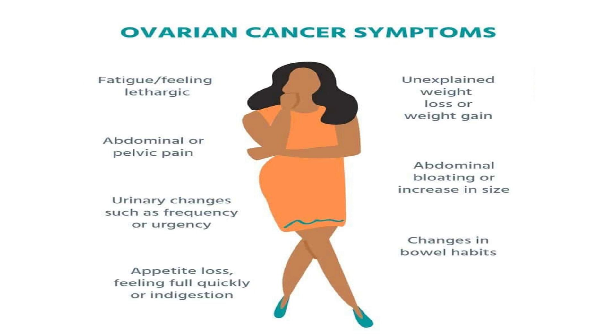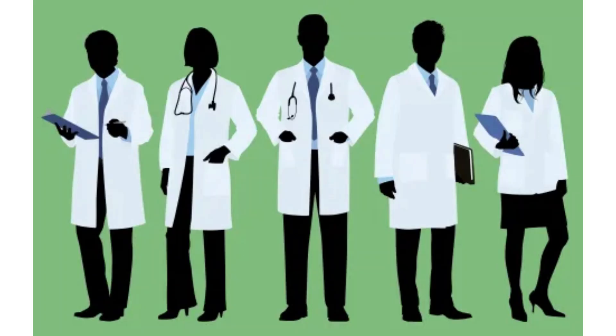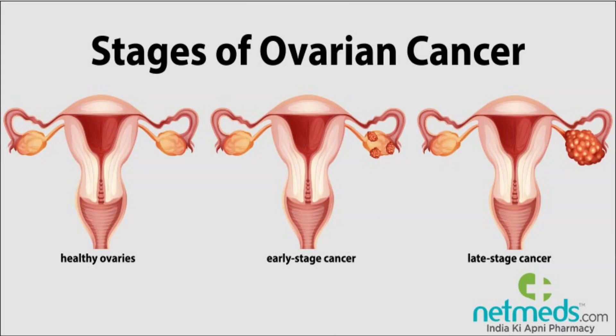Other symptoms include swelling, quickly feeling full when eating, weight loss, discomfort in your pelvic area, fatigue, back pain, changes in your bowel habits such as constipation, or even a frequent need to urinate. If you are having any of these symptoms, you should get checked out with your doctor as soon as possible, because the earlier it's recognized, the better it is to get treated quickly.